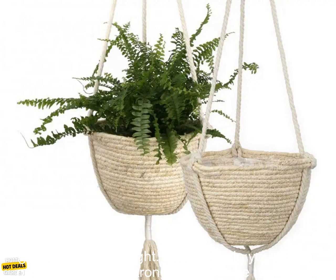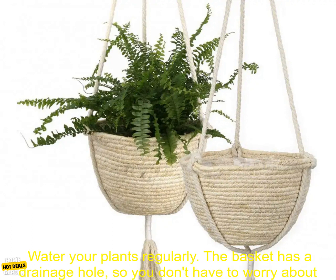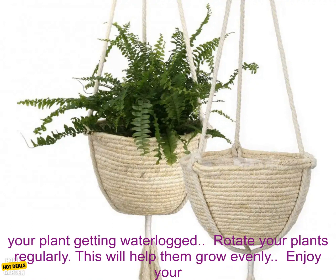Here are some tips for using this straw woven basket. Choose a spot in your home that gets plenty of sunlight — this will help your plants grow healthy and strong. Make sure the basket is securely attached to a hook or nail; you don't want it to fall and damage your plants.